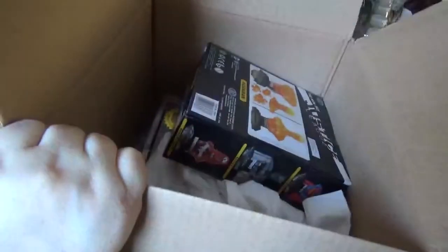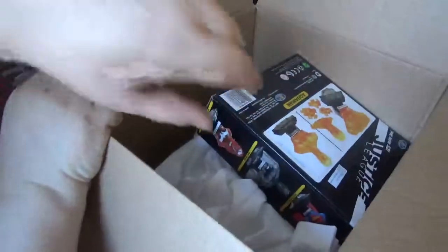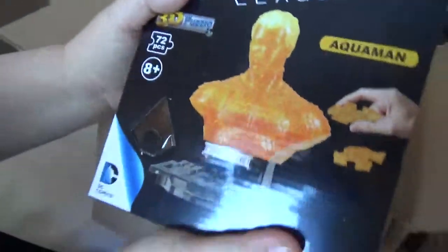This is the Z-Box for January 2020. So this is what I got in my box. This is really cool. I'm keeping this.